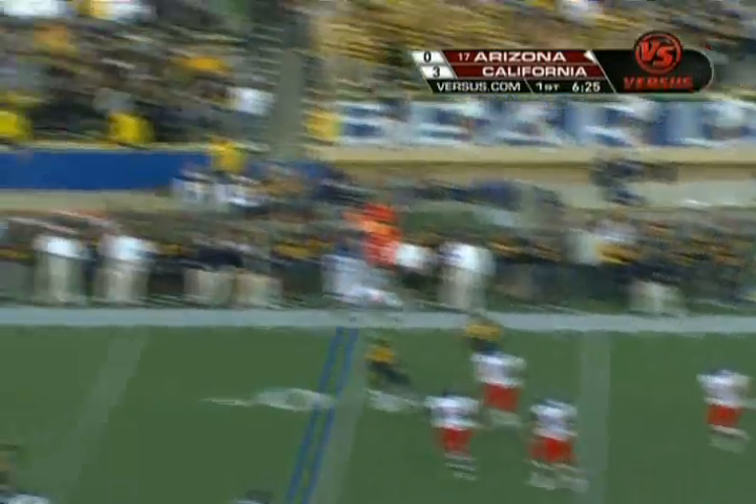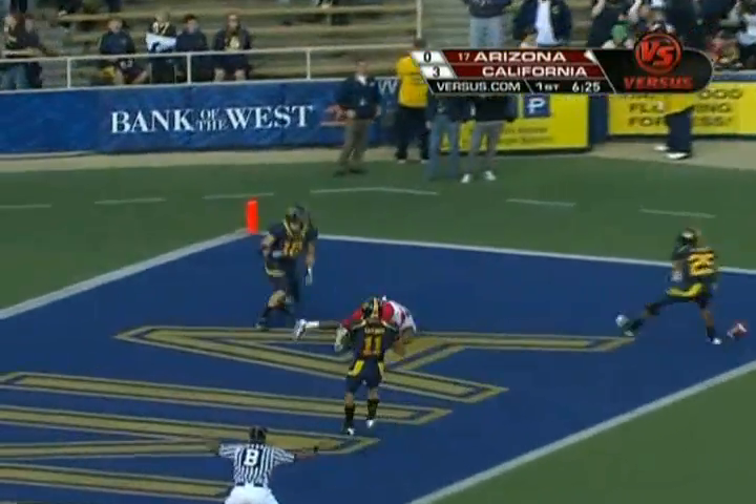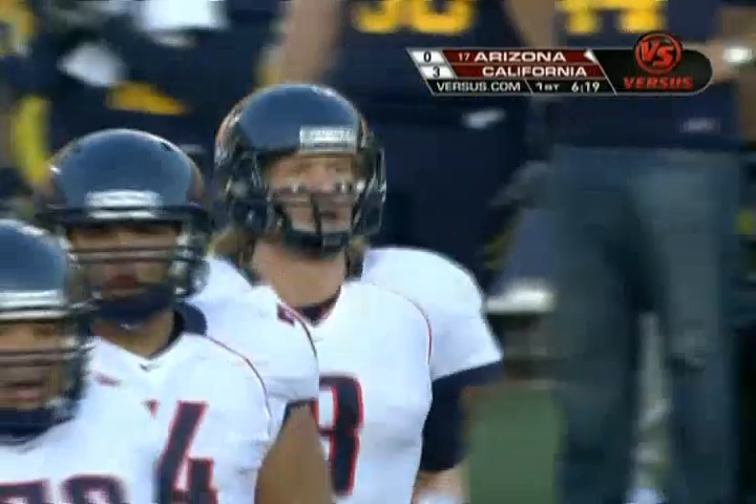Pressure through, escapes Foles, deep ball to Turner open, and just broken up. What a huge play all the way 40 yards down the field by Mike Muhammad.